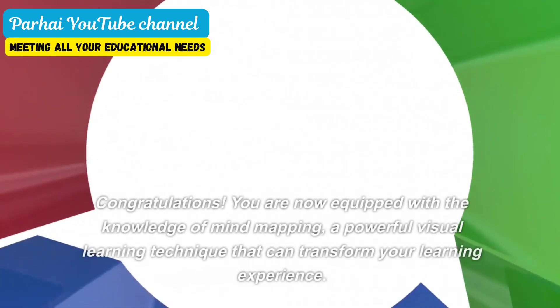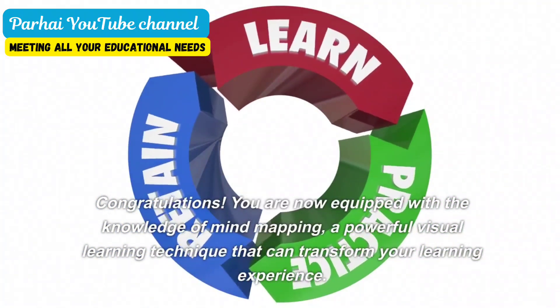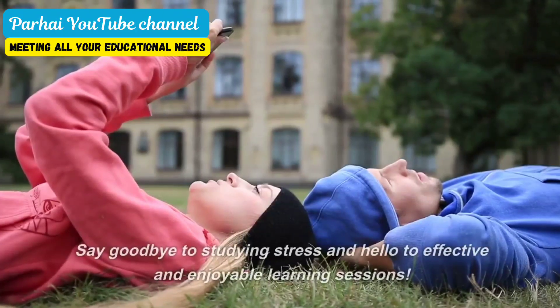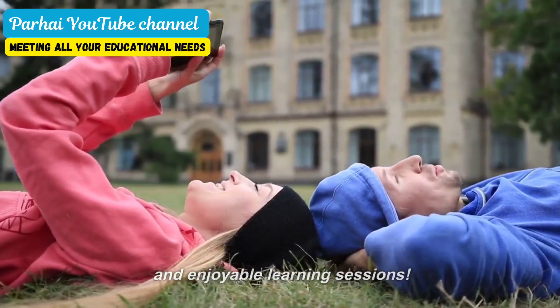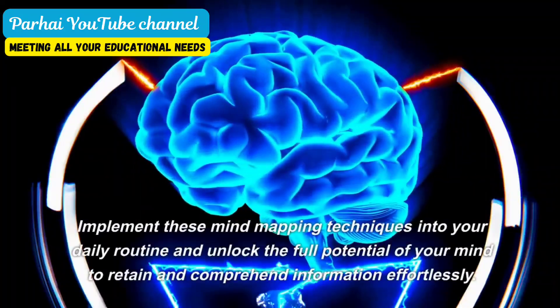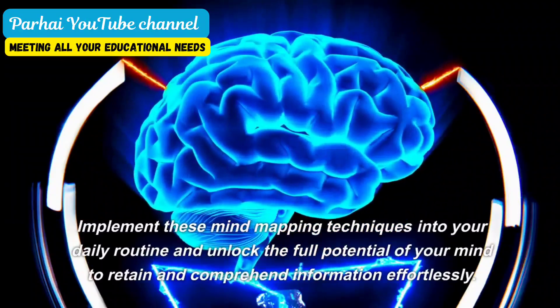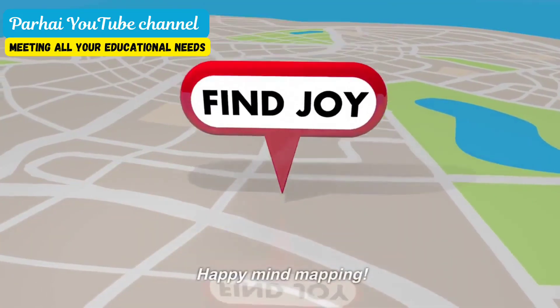Congratulations! You are now equipped with the knowledge of mind mapping, a powerful visual learning technique that can transform your learning experience. Say goodbye to studying stress and hello to effective and enjoyable learning sessions. Implement these mind mapping techniques into your daily routine and unlock the full potential of your mind to retain and comprehend information effortlessly. Happy mind mapping!